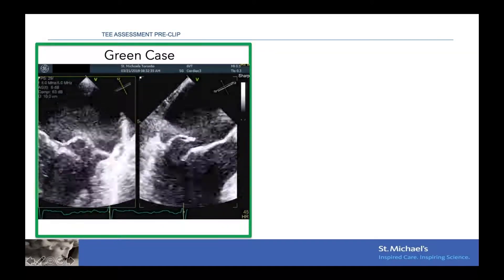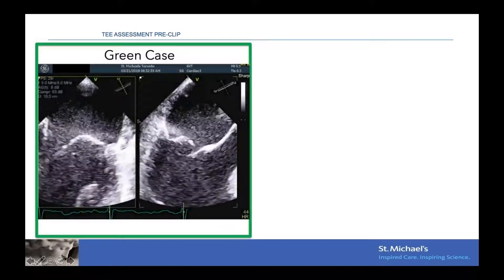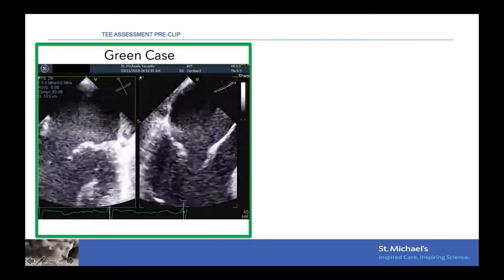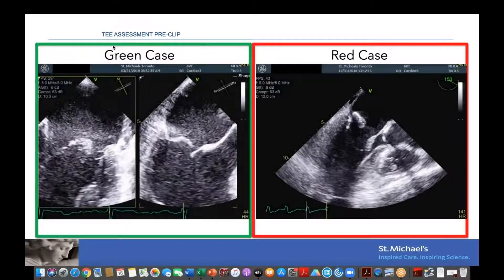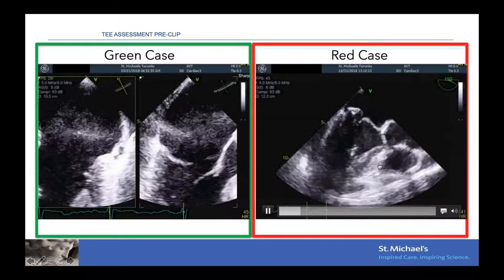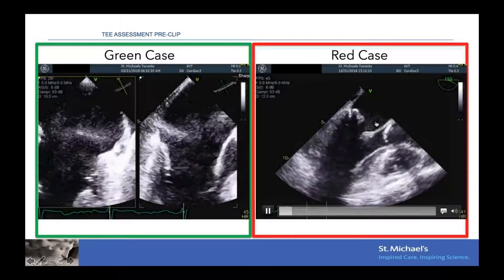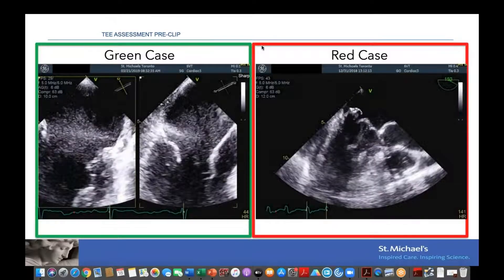Here is an example of a green case: a P2 flail with a coaptation gap of about 3 mm, a very roomy large atrium — a patient that tends to be easy. At the other spectrum is a patient who is not a good candidate: hemodynamically unstable, with severe calcium invading the leaflets and a large coaptation gap — this is a red case.